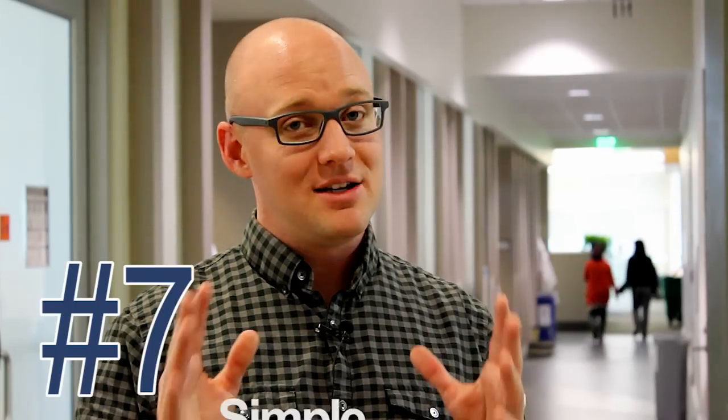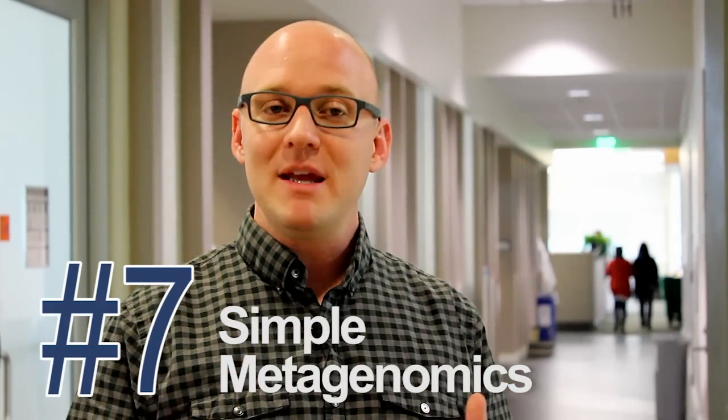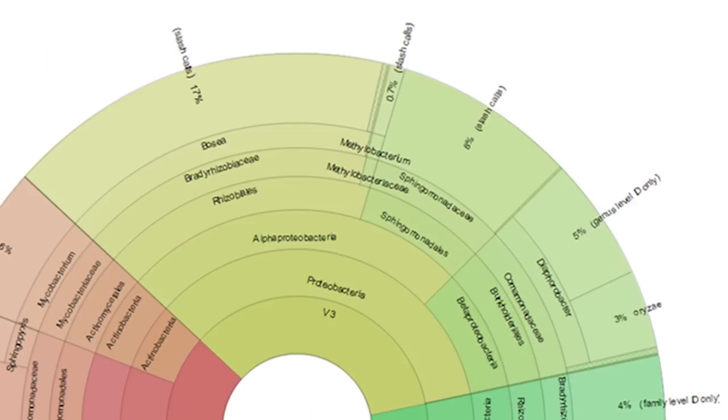The world of metagenomics got a little simpler in 2014. We've made available the only kit covering seven 16S hypervariable regions and have coupled it with an easy-to-use analysis pipeline in the cloud.